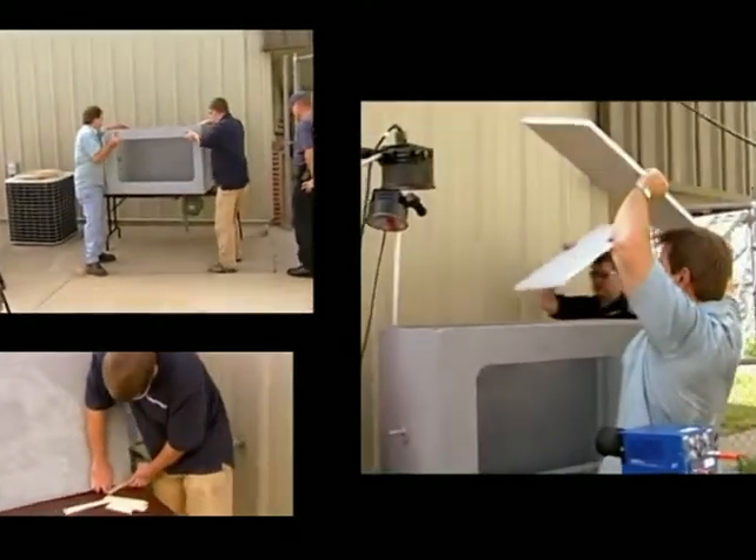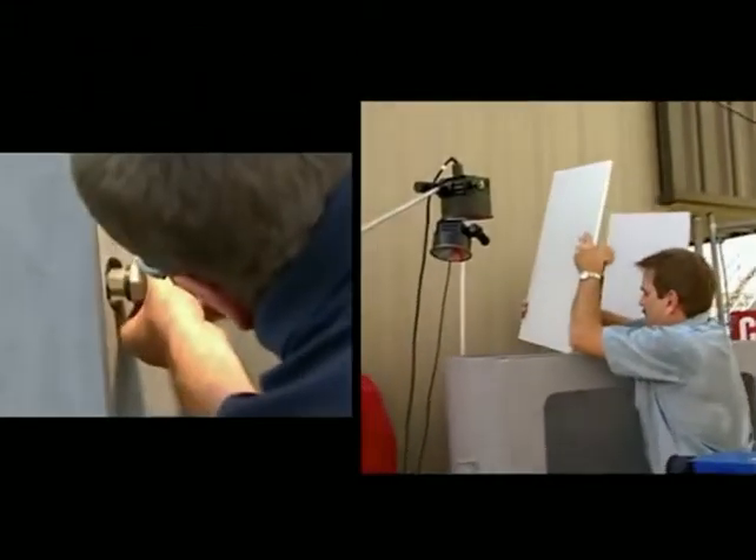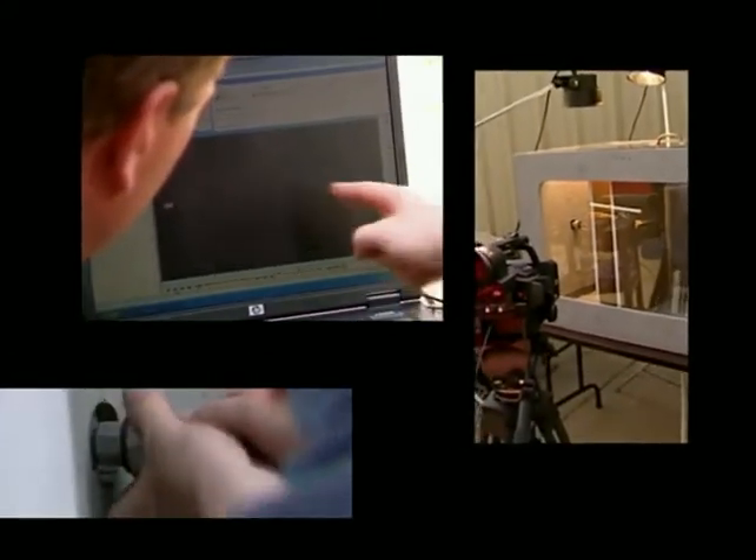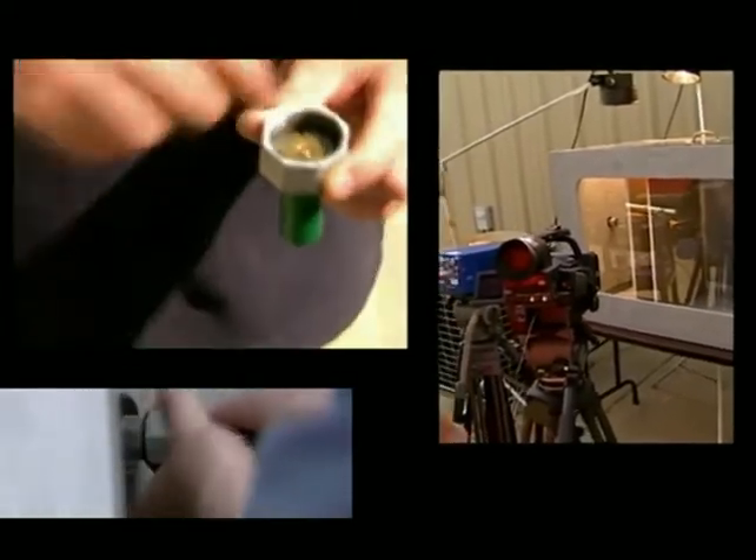Smokeless powders must be confined to propel a projectile at high velocity. When not in a firearm, projectile velocities are extremely low. To demonstrate this fact, a special test device was made to hold cartridges one at a time for igniting and filming in slow motion.